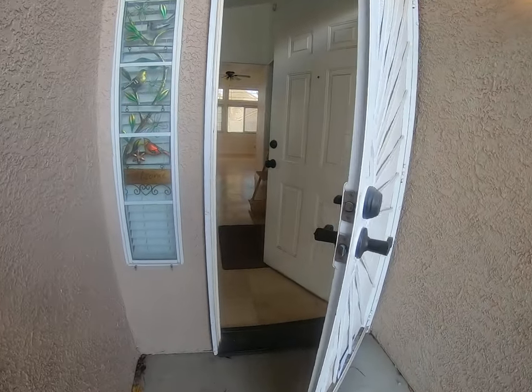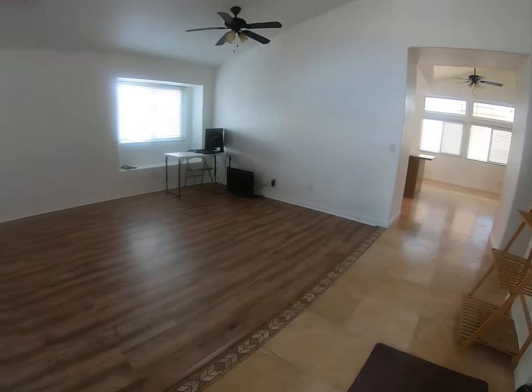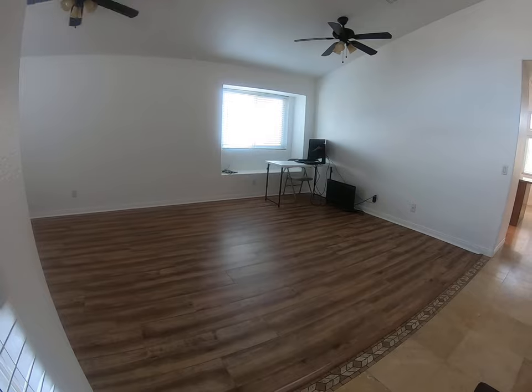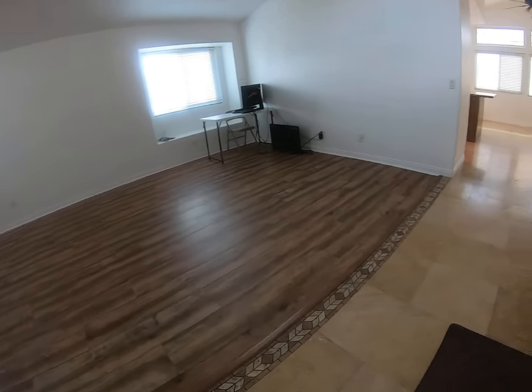We've got a nice security gate upon the entrance of the home. We've got a combination of flooring which includes laminate wood flooring as well as tile.